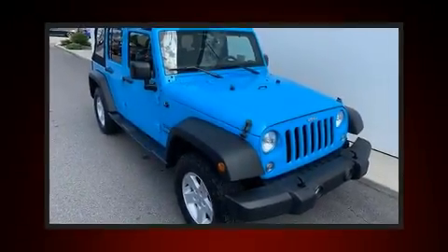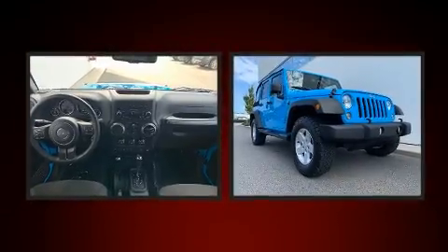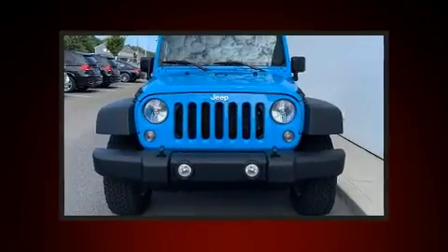Come test drive this 2017 Jeep Wrangler JK Unlimited with fewer than 25,000 miles on the odometer. This four-door sport utility vehicle prioritizes comfort, safety, and convenience.